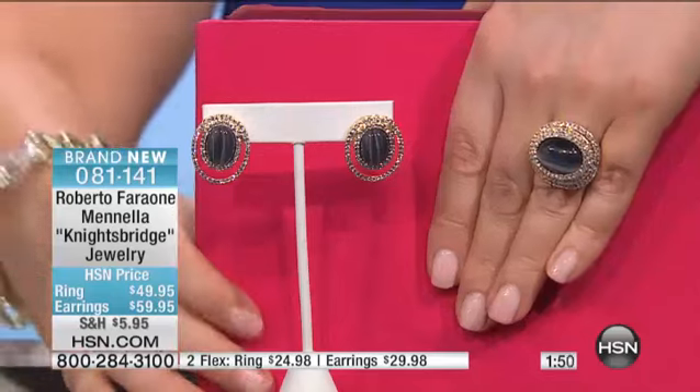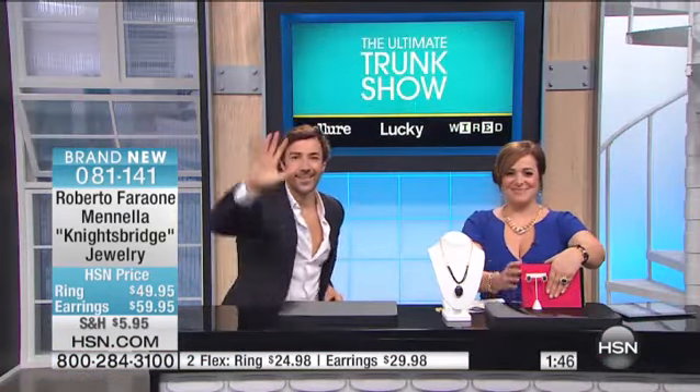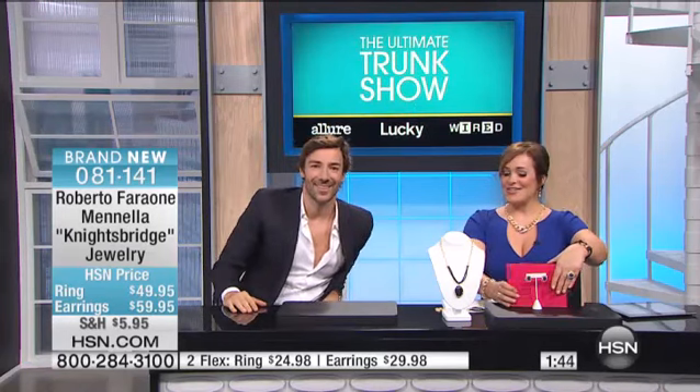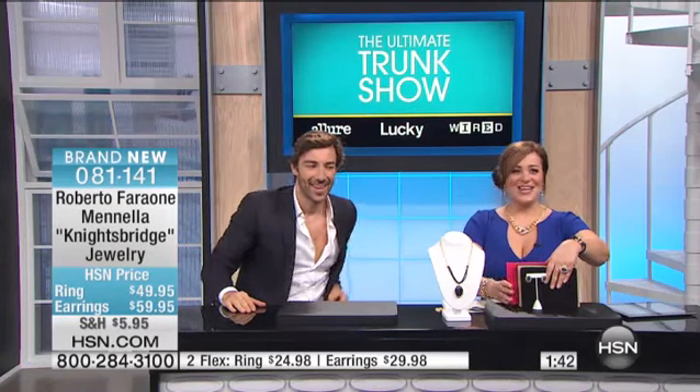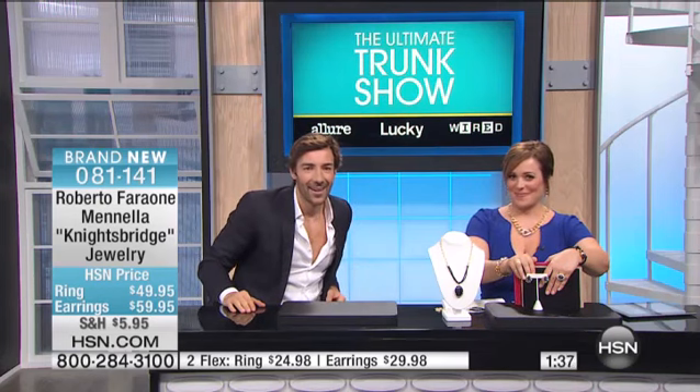Kathy's calling us from California this morning. Hi Kathy, you're live on the air here at HSN. Good morning. Kathy, I understand you can't turn your TV off. Just turn the volume down. Do you hear us? I have his pieces.